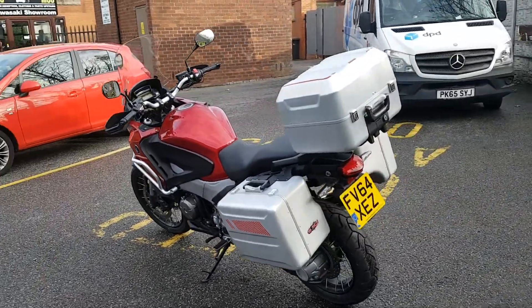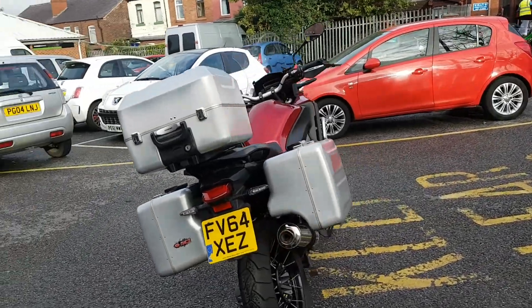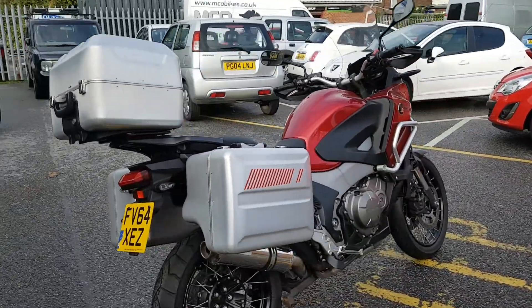It's fitted with three-part luggage, crash bars, aftermarket exhaust. It comes with all keys and books and it's in very good condition.